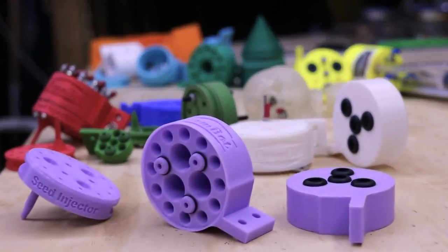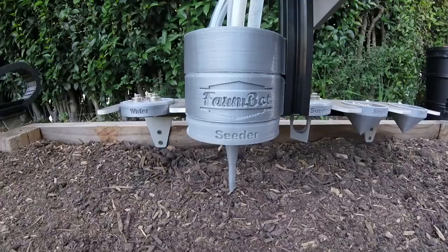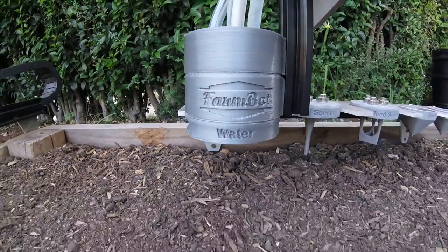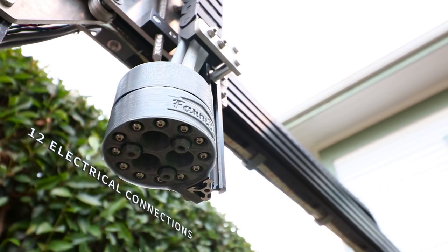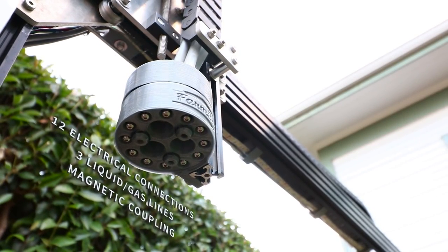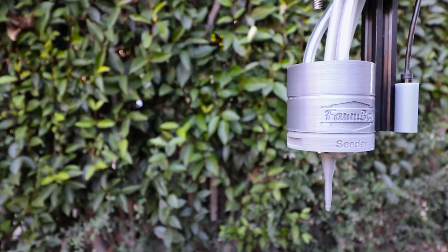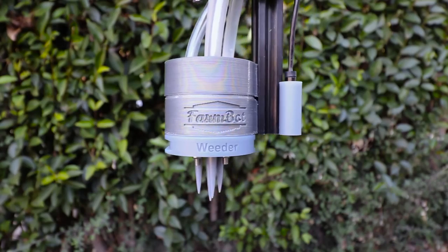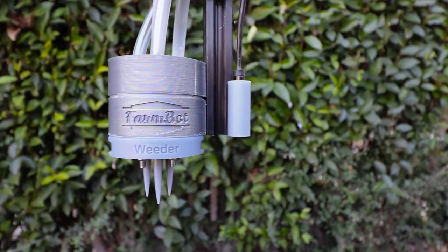We spent months prototyping the universal tool mounting system, allowing FarmBot to automatically switch tools for the task at hand. It provides 12 electrical connections, three liquid or gas lines, and magnetic coupling to support any tool you can imagine. So far, we've developed the seed injector, watering nozzle, soil sensor, and weeding tools to cover the basics of food production.